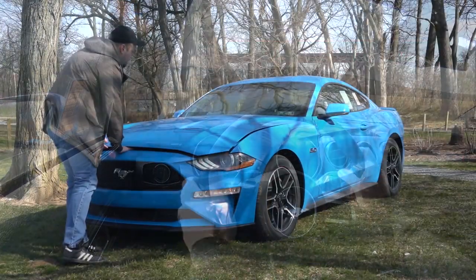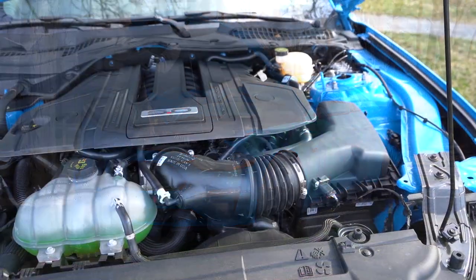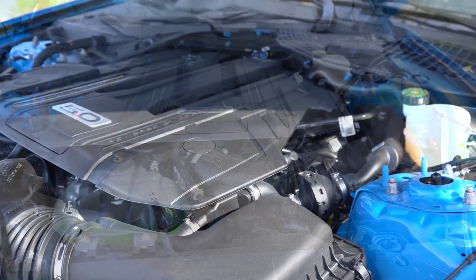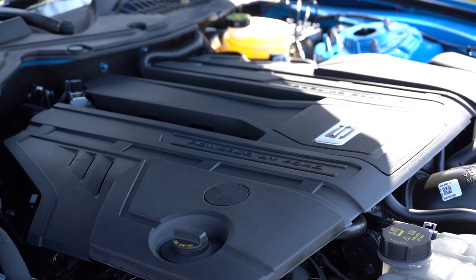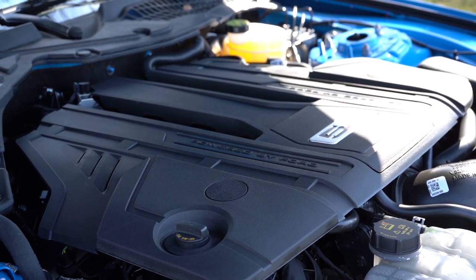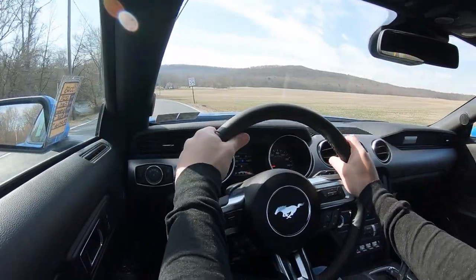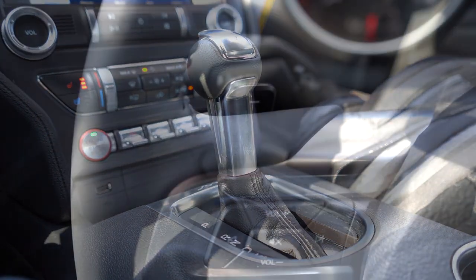Regardless of which trim level you go with, the powertrain on the Mustang GT is the same. Powering the beast is a 5.0-liter naturally aspirated V8 cranking out 450 horsepower at 7,000 RPM and 401 lb-ft of torque at 4,600 RPM. Power goes to the rear wheels through your choice of either a six-speed manual with rev matching or a 10-speed automatic with paddle shifters.